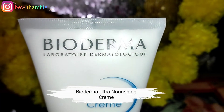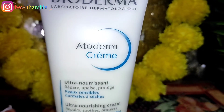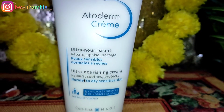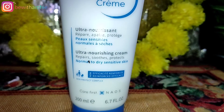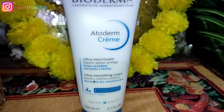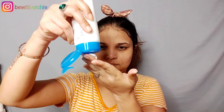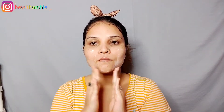Then, I am using the Bioderma Ultra Nourishing Cream. This cream is very good for normal to dry and sensitive skin. You get 200 ml of product and the price is 5.99 Rs. You can use it on your face and even on your body. It will give you hydration for 24 hours.